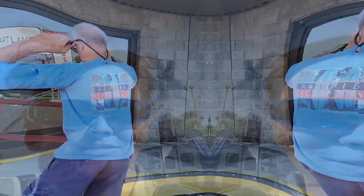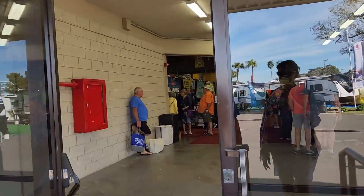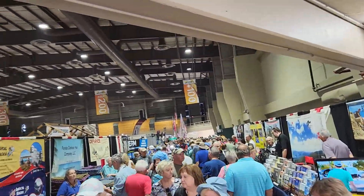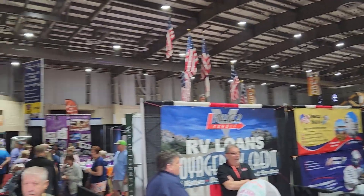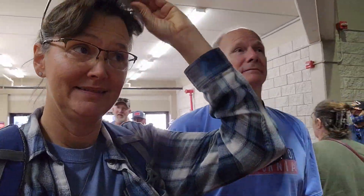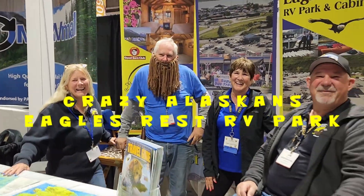Yeah, so let's go check it out. Building number one. Here we go. I think we just go up and down the aisles. This is exciting. It's kind of like salmon going upstream sometimes. That's awesome. Excellent.